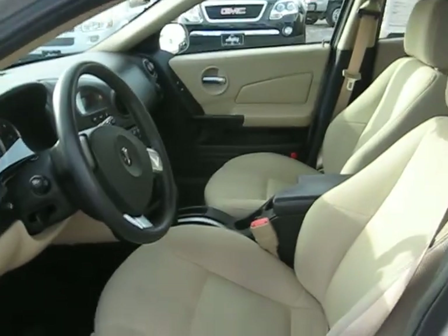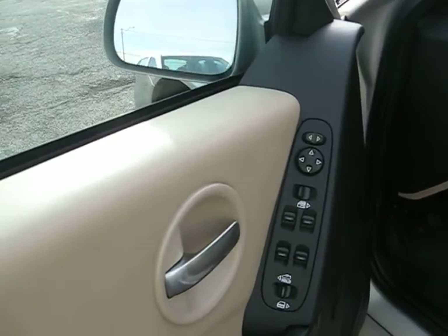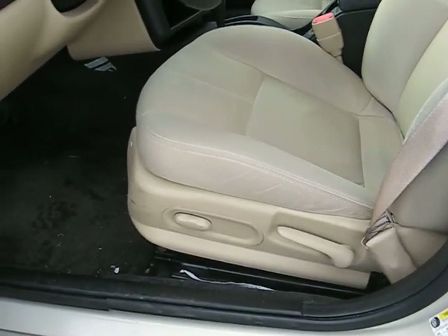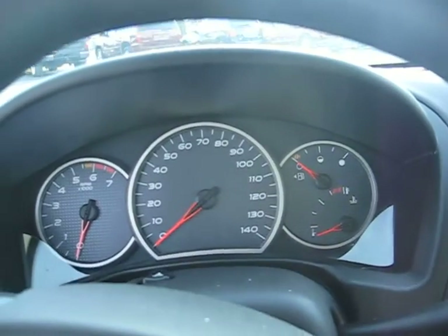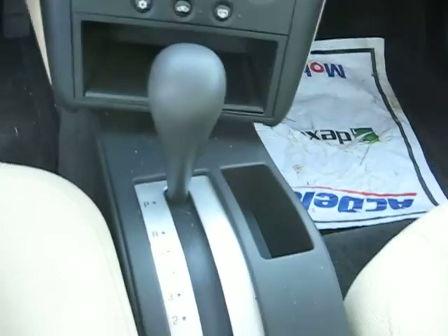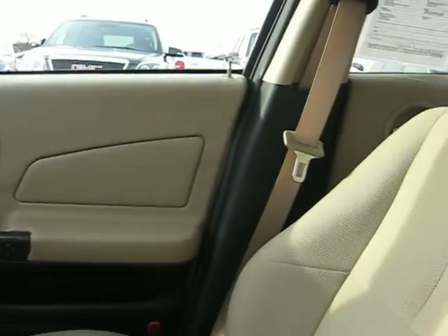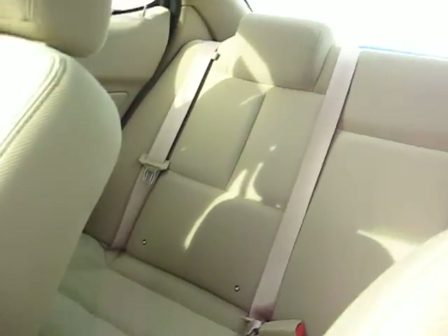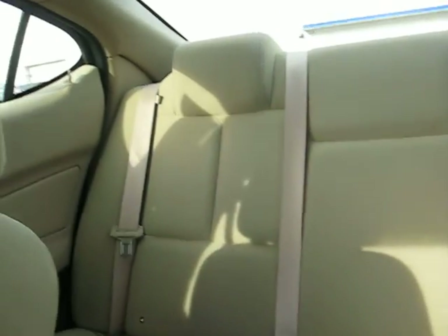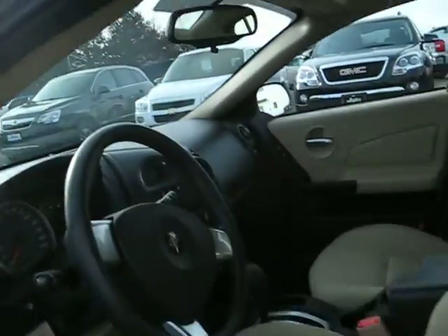Four doors. Driver's side where you can see the passenger seat. Everything is electronic with electronic doors and windows. Power seats. The odometer area. On-Star.